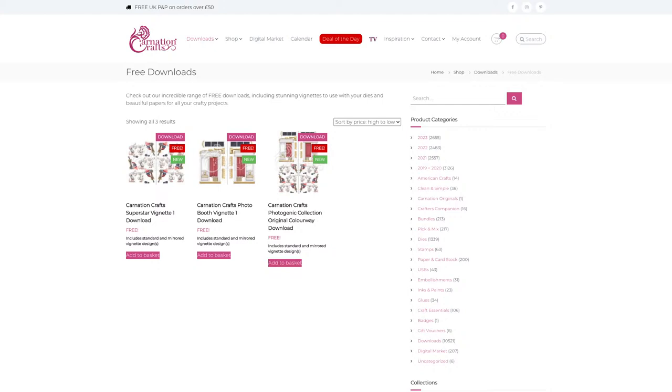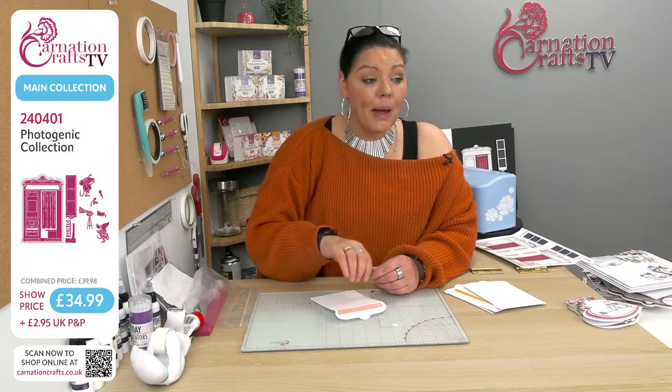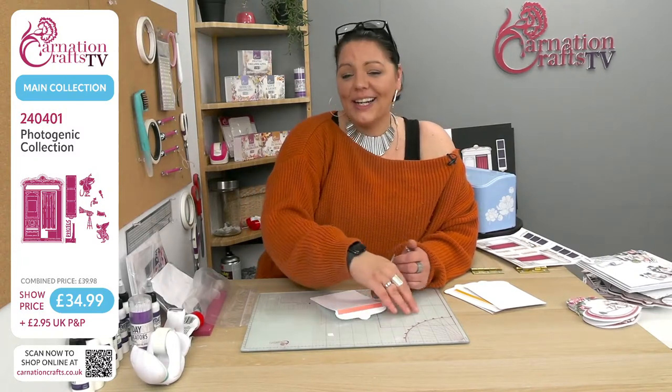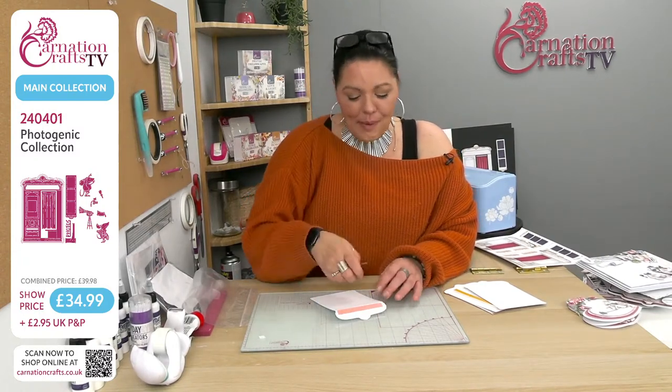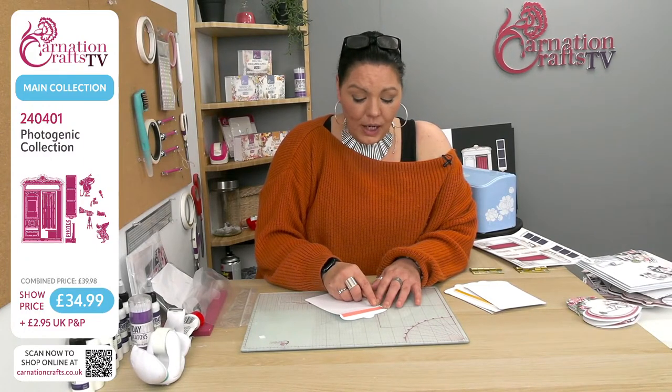My advice to those of you who haven't done so before is to create an account on the Carnation Crafts website. They're not going to use your information for anything nefarious — it just allows the system to remember what you've ordered previously so you don't have to keep searching. If you lose it on your computer, you can just go straight back to your account. 35% is already gone — run!